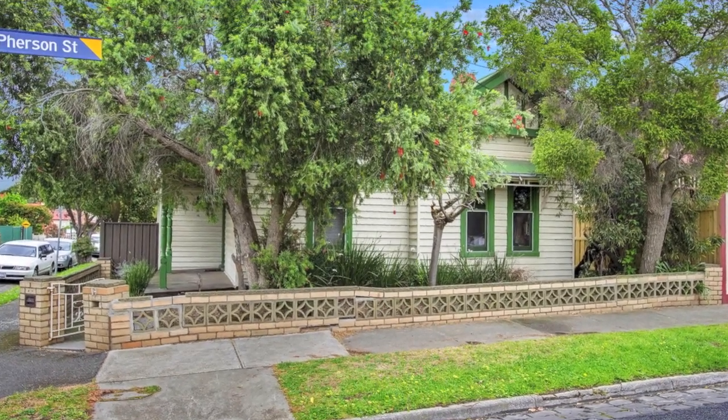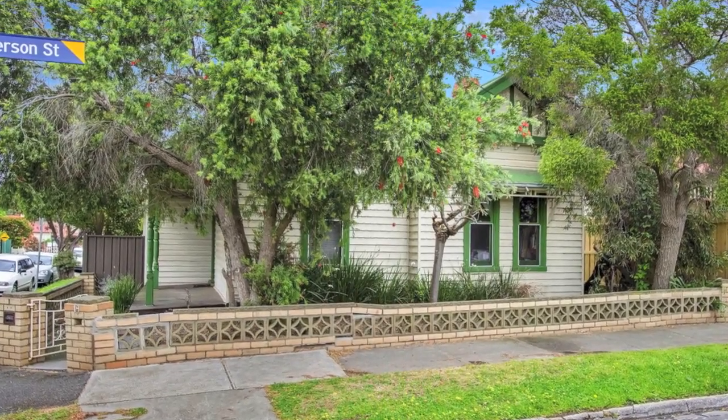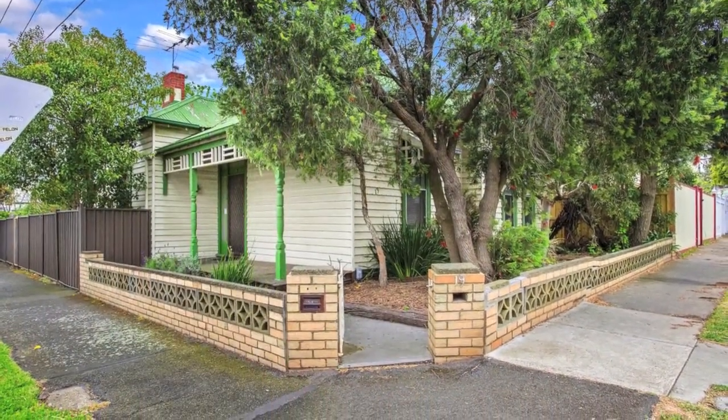Presenting a marvellous opportunity for the renovator extraordinaire, this much-loved Edwardian home on approximately 366 square metres on a corner block oozes potential.